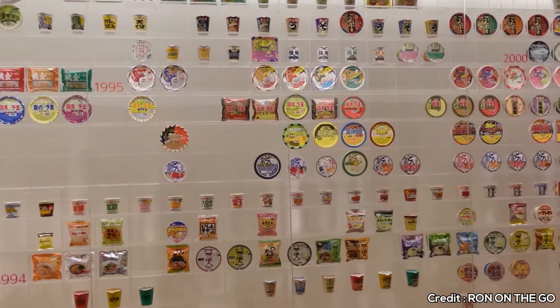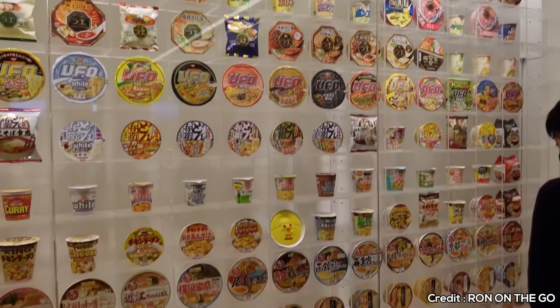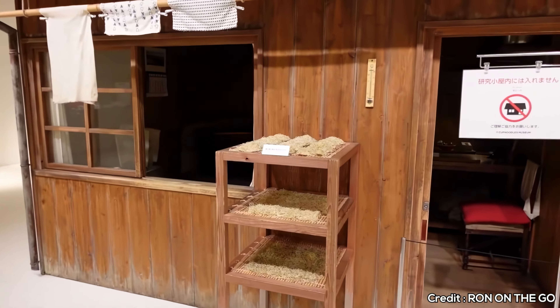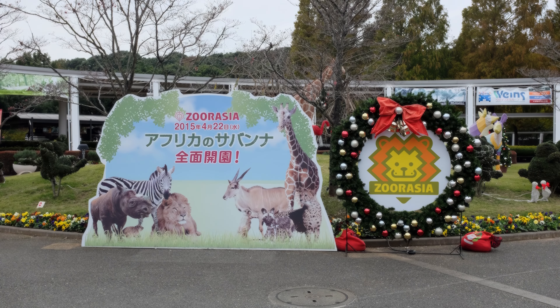At number three, we have Chinatown. Home to hundreds of shops and restaurants, Yokohama's Chinatown is a culinary paradise. The area is vibrant and offers a variety of dining experiences, from all-you-can-eat menus to market stalls. The Contibio Temple at its center adds a spiritual dimension to this bustling neighborhood.